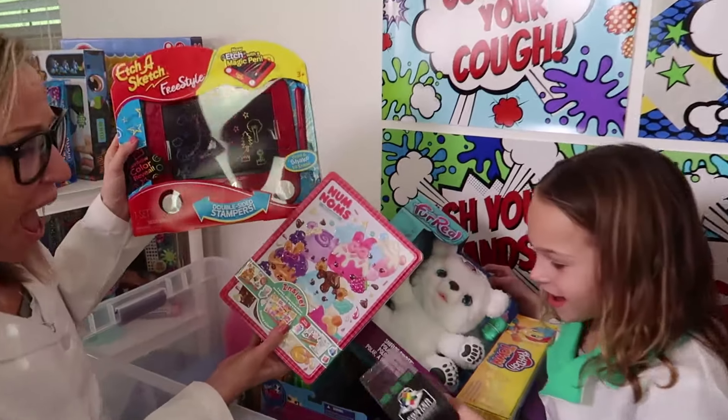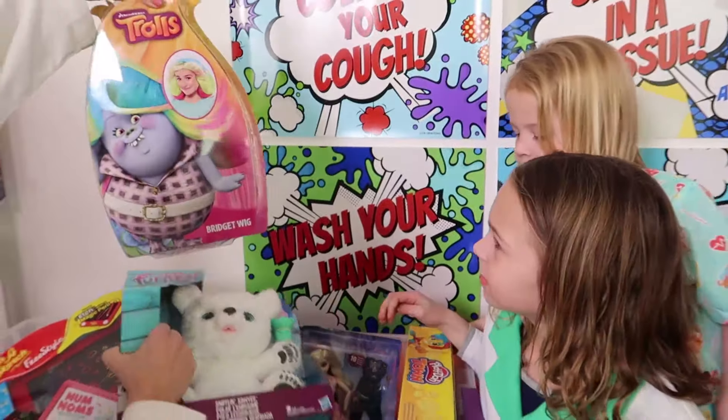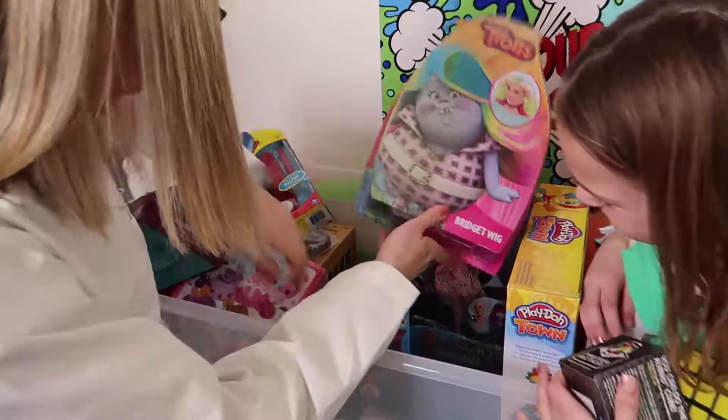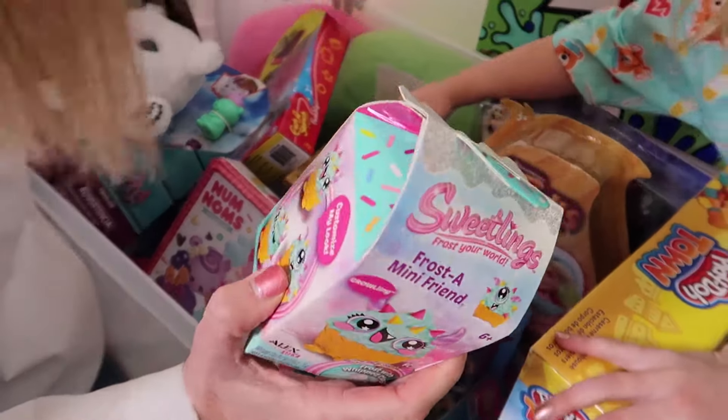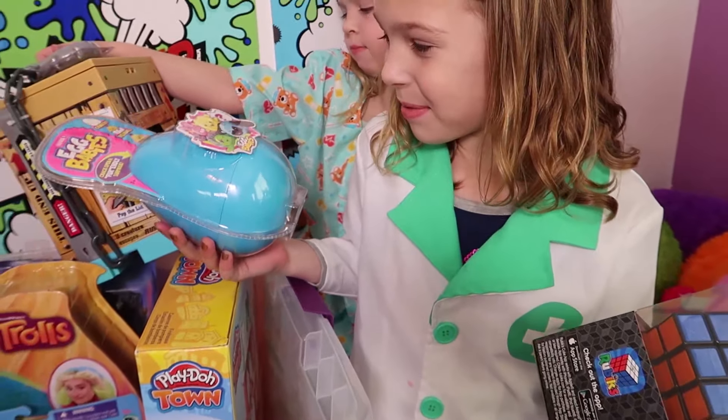Some Num Num toys! Etch-a-Sketch! Oh, it's the new For Real Friends! I wonder what this cures! Trolls Bridget Wigs, so many fun things! Sweetlings! We're just a pre-treature! And here's a Rubik's Cube and Egg Baby!